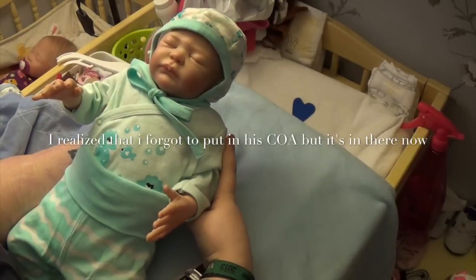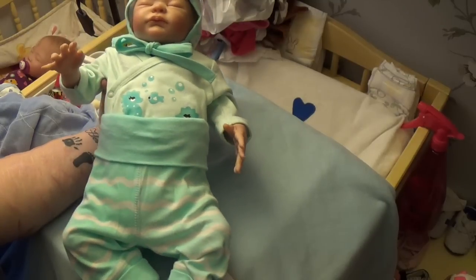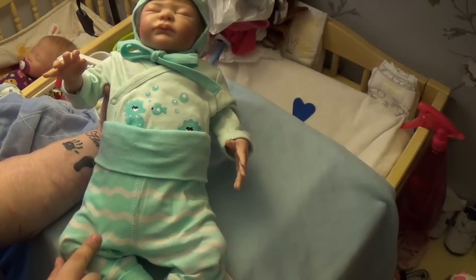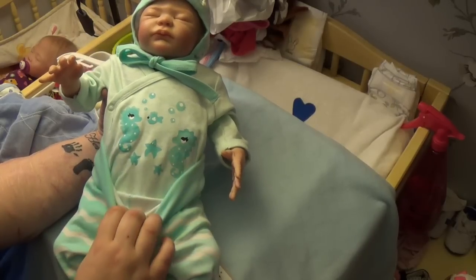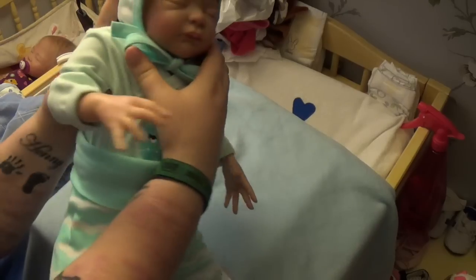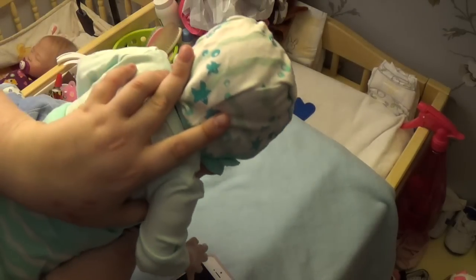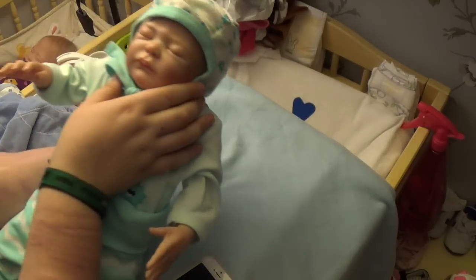There he is. And he is dressed in this matching outfit that comes with these pants — stripey with a seahorse — and then the hat with starfish and waves.